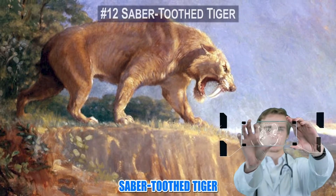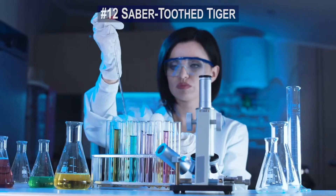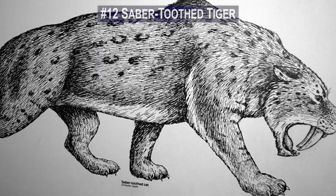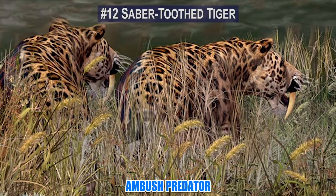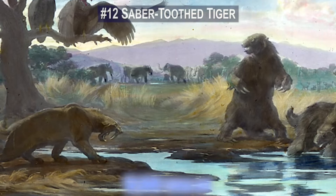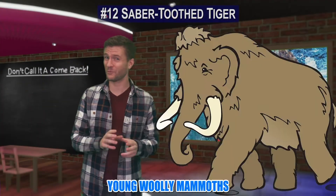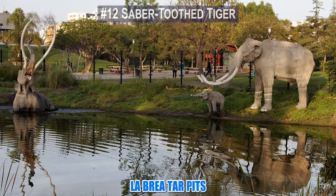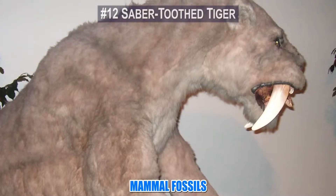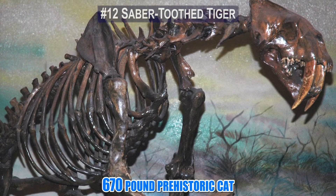Number 12. The saber-toothed tiger has been a primary candidate for scientists who are looking to bring extinct animals back into the circle of life. The saber-toothed tiger was an ambush predator that specialized in big game hunting 10,000 years ago. Camels, horses, and small woolly mammoths were all on the menu. Today, the La Brea Tar Pits contain many mammal fossils including those of the 670-pound prehistoric cat.